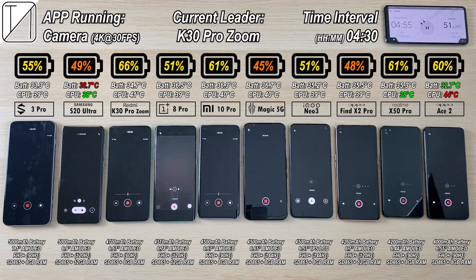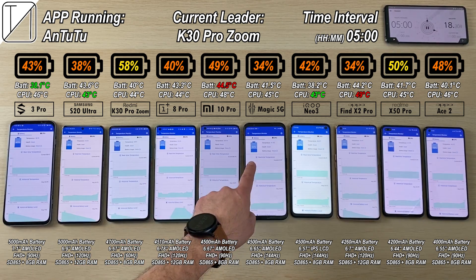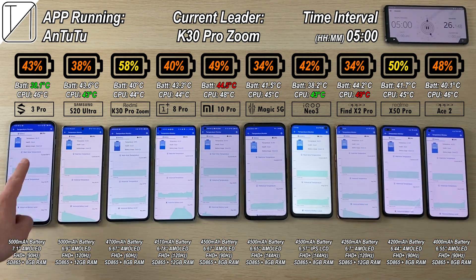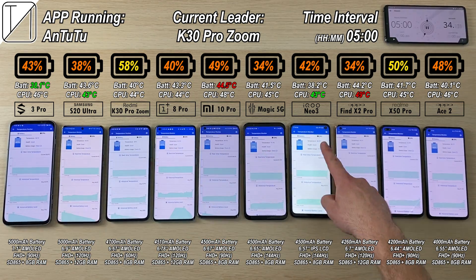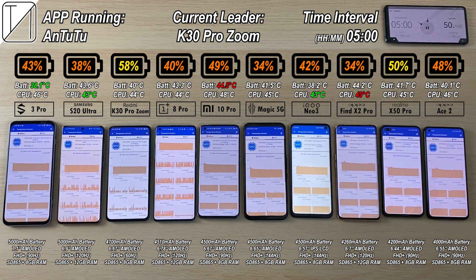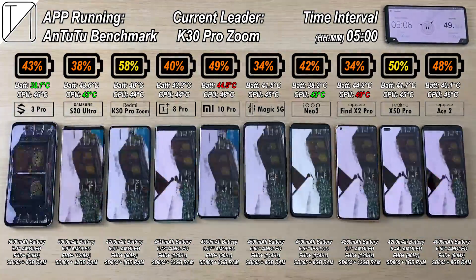We are now rocking 4K 30 frames per second video across all phones, since many of them are capped at 30fps. At the 5 hour interval, 43% on the Black Shark, still 58% on the K30 Pro Zoom Edition — but remember, we have a 60Hz panel on the K30. It is the only one with such a low refresh rate panel. All others are rocking higher refresh rate panels, with the highest being 144Hz.